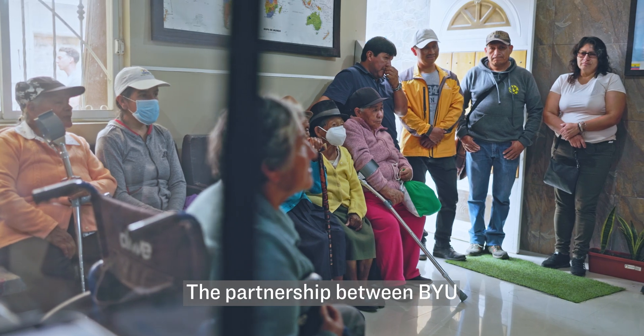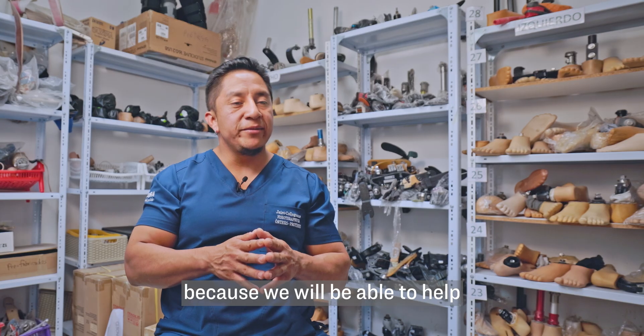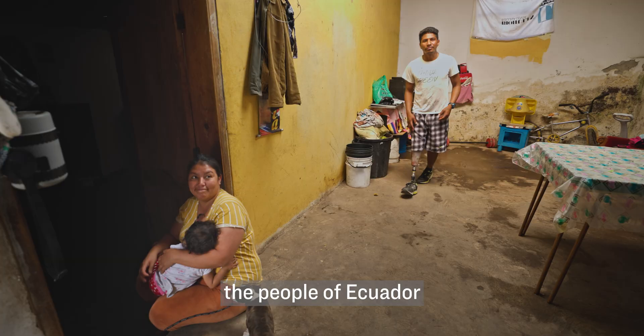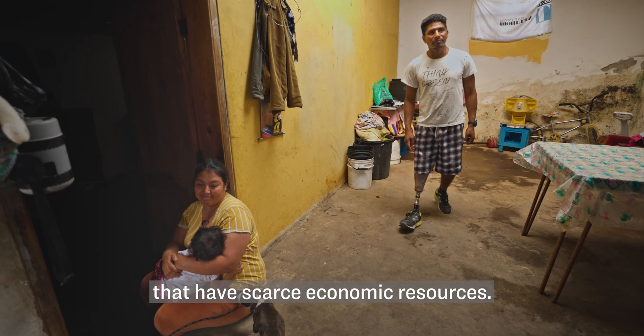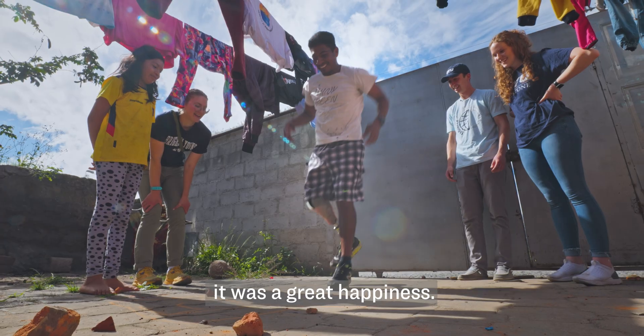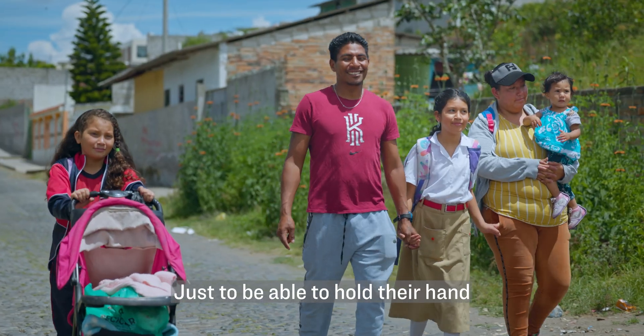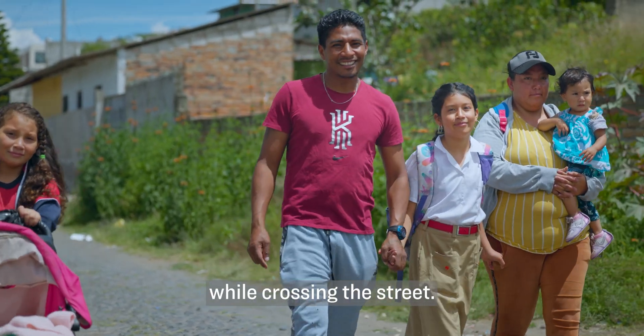We have to thank them infinitamente for what they do for us. The link of the BYU University with Protesis — I think it's very important because we're going to be able to help the people from Ecuador who are of scarce economic resources. For me, it was a great happiness and it would change my life a lot — to be able to take it from the hand to cross the street.